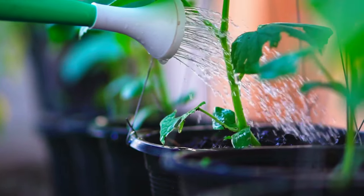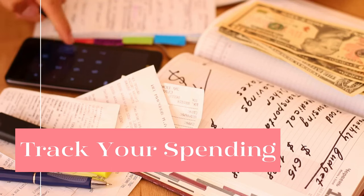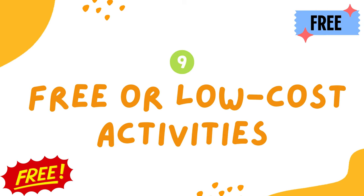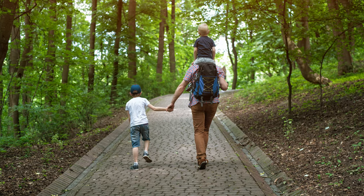If you have the space, growing your own food is a great way to save money. You can start small by growing herbs or vegetables in pots on your patio or balcony. Eight: set a budget and stick to it. This is one of the most important things you can do to save money — track your spending for a month to see where your money is going, then create a budget you can stick to. Nine: take advantage of free or low-cost activities.